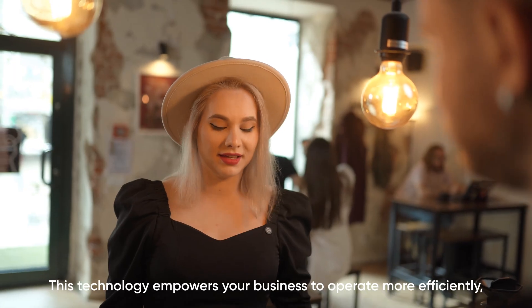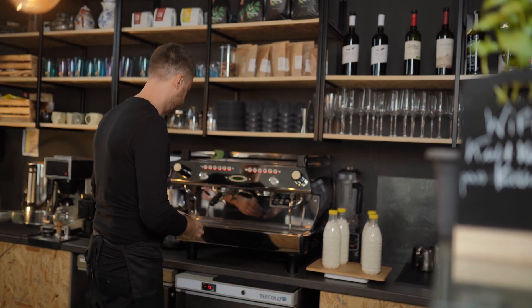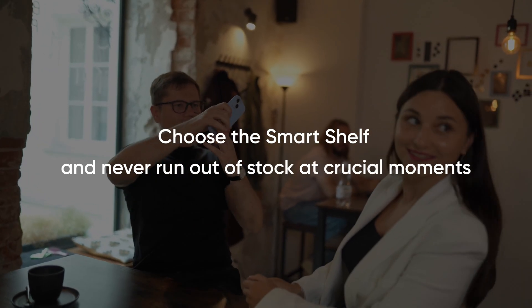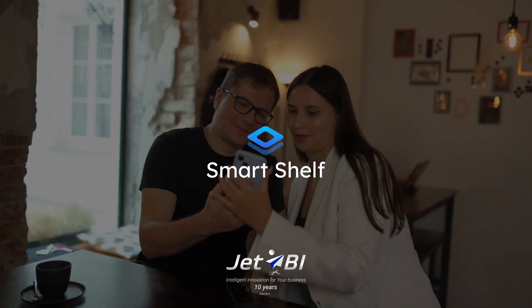This technology empowers your business to operate more efficiently, reducing losses and enhancing overall customer satisfaction. Choose Smart Shelf and never run out of stock at crucial moments.